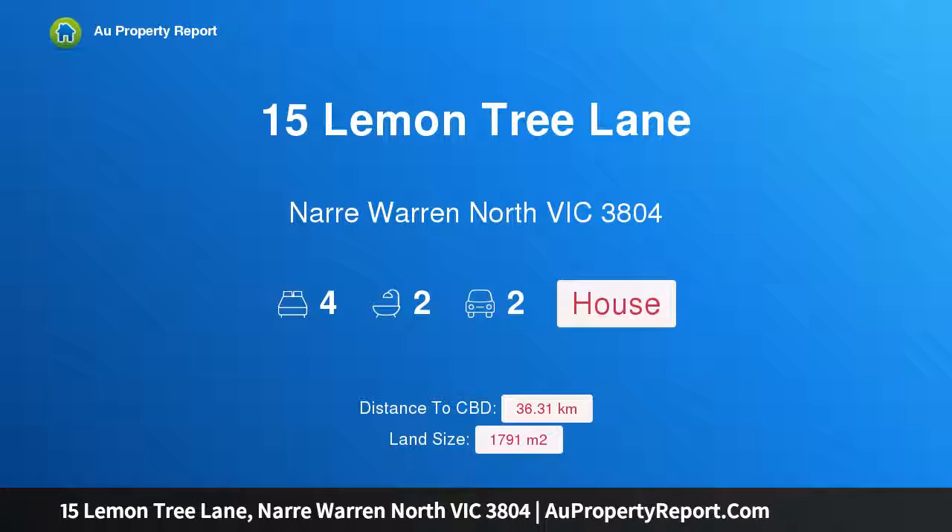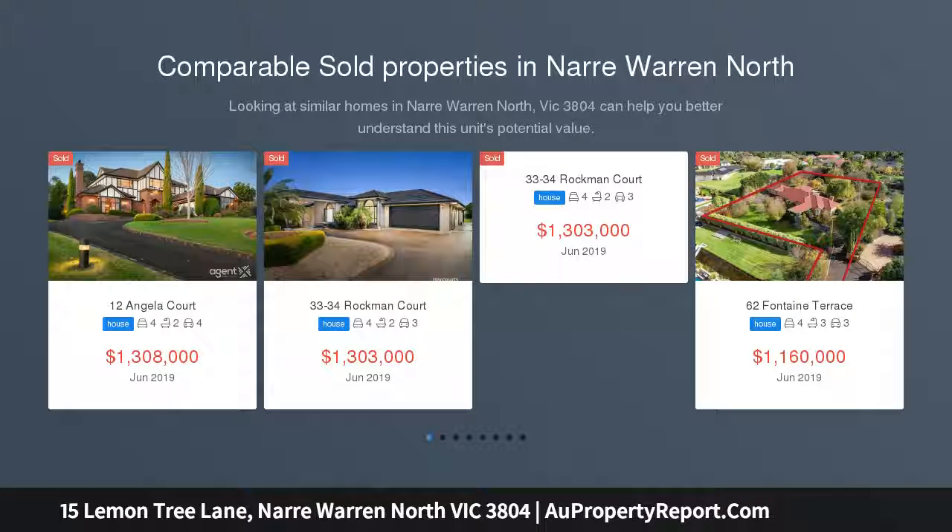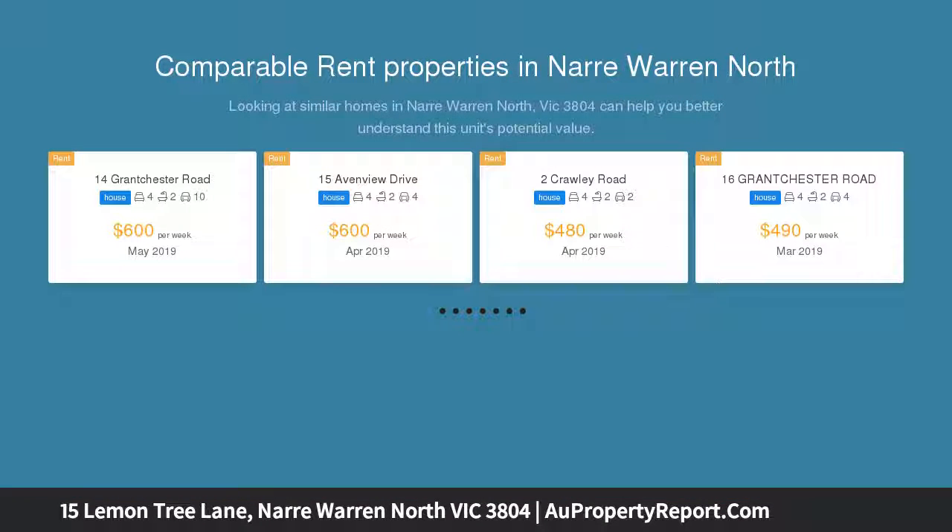Hi, I am glad to introduce property 15 Lemon Tree Lane, Narre Warren North, Victoria, 3804. A private family oasis situated in Narre Warren North's finest location. This near half-acre property located in one of Narre Warren North's highly sought-after areas is sure to impress.